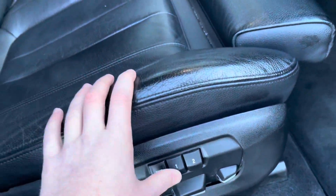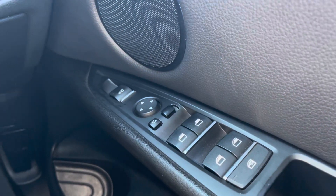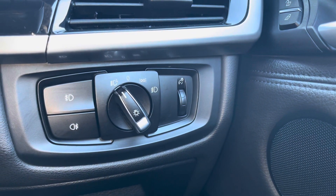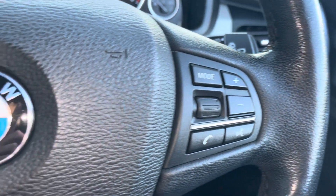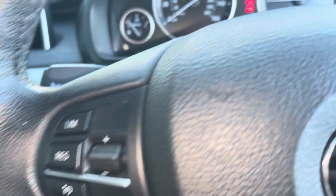Starting off with the memory seat functionality — this combines all the electrical adjustments for the seat, steering wheel and wing mirrors. You can set your own preferences with up to two different driver settings, which is very nice if you and your partner both drive the car. There's also an automatic daylight sensor so you don't have to worry about turning the lights on or off. Steering wheel mounted controls are on both sides, with cruise control included, making motorway journeys a lot easier.